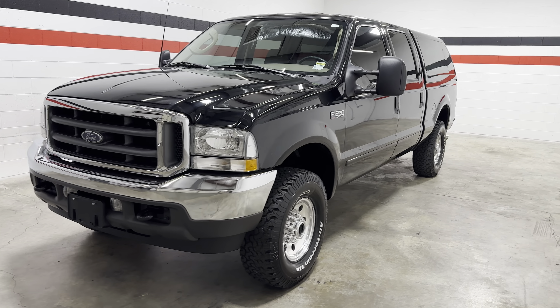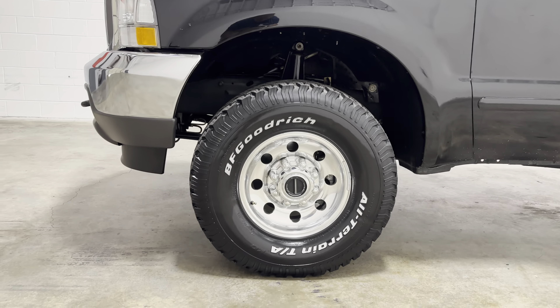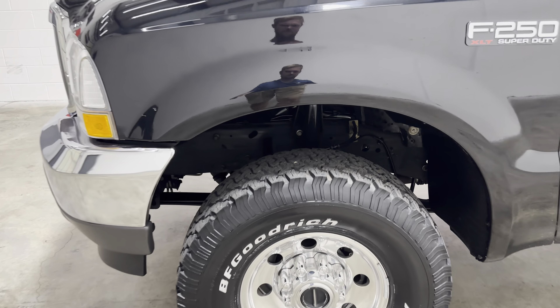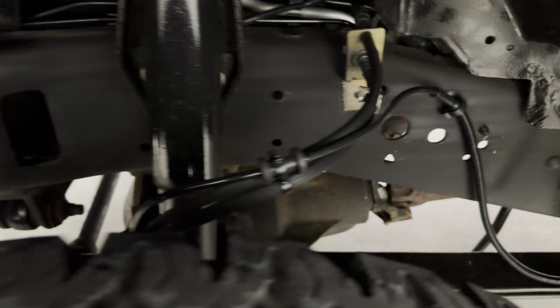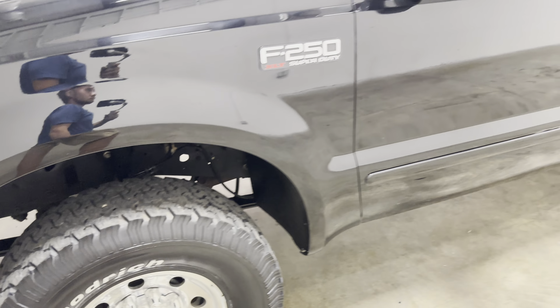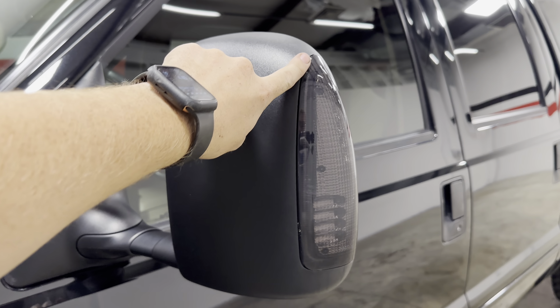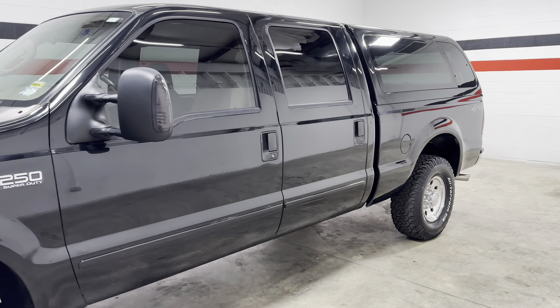We'll take a quick lap around this truck — I've got a few things to show you. Wheels are in great shape, got some BF Goodrich all-terrains on them with good tread on the tires. The frame is super nice on this truck. It has a set of aftermarket mirrors with a smoked lens that looks really nice — kind of goes with the black theme.